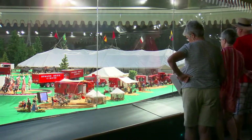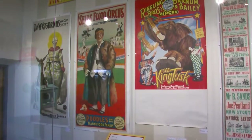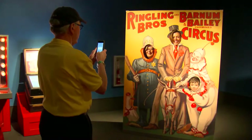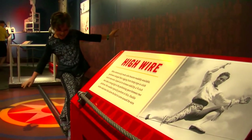At the heart of the Tibbles Learning Center is the amazing Howard Brothers Circus model, the largest in the world. The center also features exhibitions of circus posters from the 1850s to present day, displays on circus performers past and present, as well as hands-on interactives that allow visitors of all ages to become center ring stars.